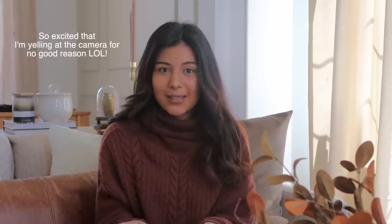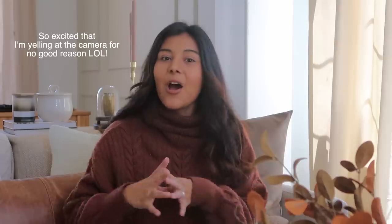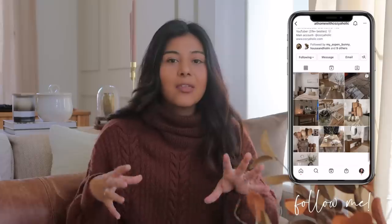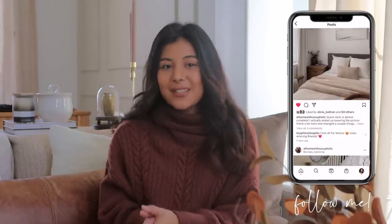Hello everyone, welcome or welcome back to my channel. My name is Brenda, also known as Cozyaholic, and we are finally getting into our fall decorating videos. I am so excited for this because this is literally all I've been waiting for all year since last fall. I hope that you guys are as excited as I am — if you're someone who likes things to be a little more minimal, with just little touches of fall here and there, then definitely keep on watching because this video is for you.